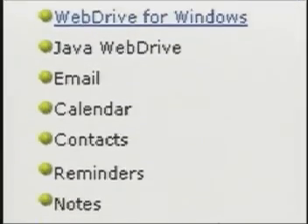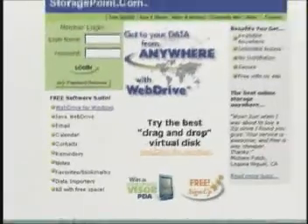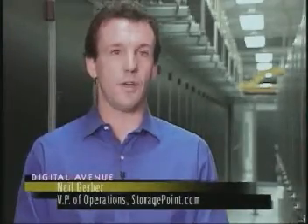StoragePoint bills its site as easy, fast, and safe. Sending information securely through the internet is really slow, but we exploit that in a different way using Java. We are able to offer secure transmission at a significantly better speed than most people. We provide the availability of the data anytime, anywhere, guaranteed, as well as encryption, so even we can't access the data.